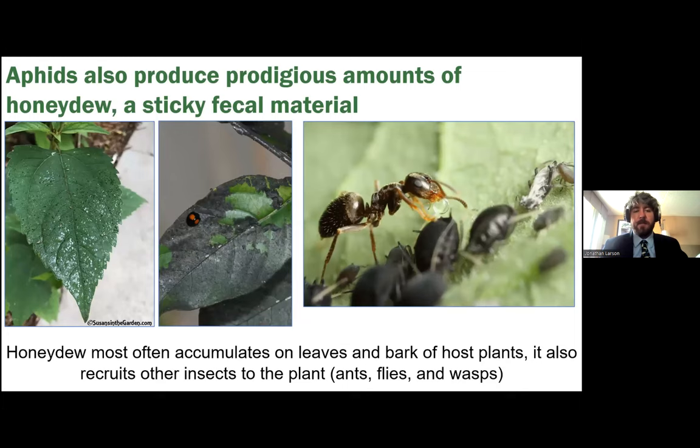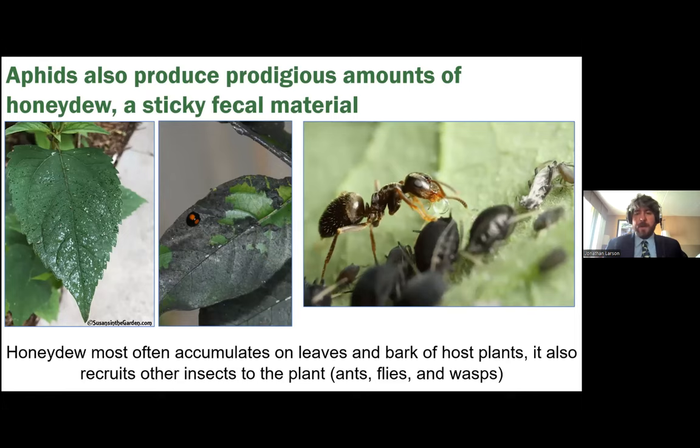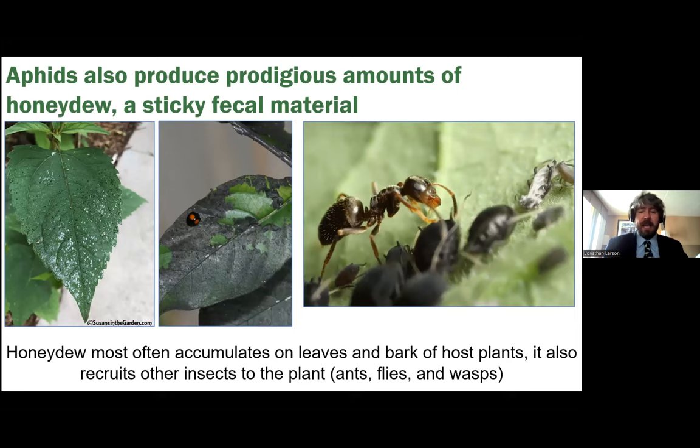Honeydew also recruits black sooty mold and other insects — notably ants. Ants find aphid populations and essentially milk them: they let aphids feed on the plant, then collect the honeydew that's produced. It's a refreshing treat for them. They'll actually farm the aphids — tending to them and keeping away predators like ladybugs or parasitic wasps that want to eat or parasitize the aphids. The ants protect them like cattle or sheep. Sometimes we end up having to do ant control in agricultural areas specifically to help cut down on aphid problems.